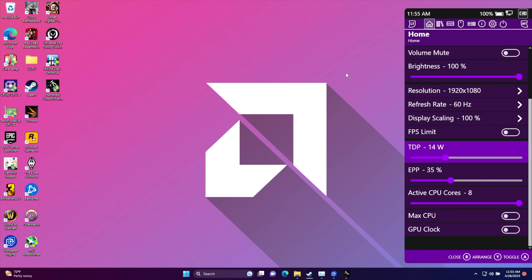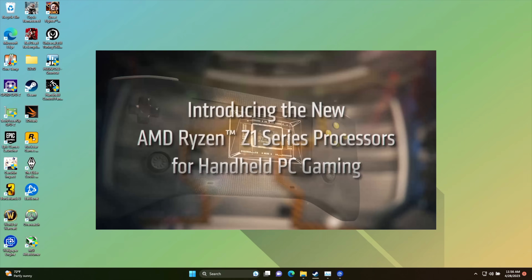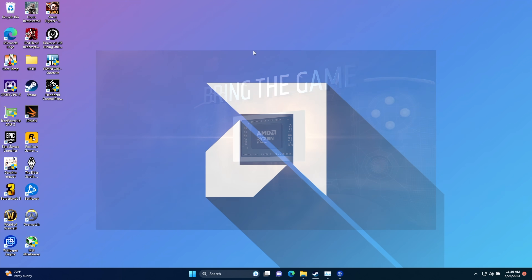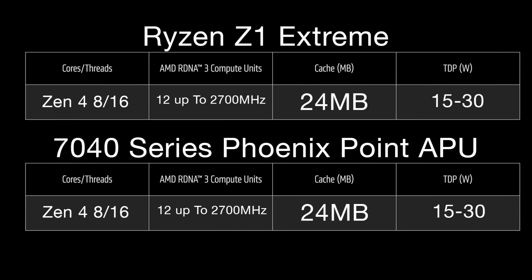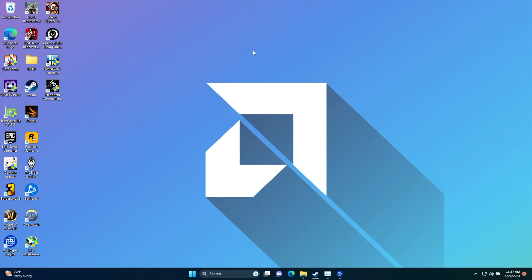The unit we're testing today does have slower RAM than some of the handhelds coming out. Most of the handhelds hitting the market with the Z1 Extreme or even the 7840U will use 6400 up to 7500 megahertz, so with those chips and that faster RAM we will see a little better performance. But with what we've got here — 5600 megahertz RAM with matched clocks and TDP — we're going to get really close to Z1 Extreme and 7840U performance. We're going to be testing at 15 watts and 30 watts with this chip.